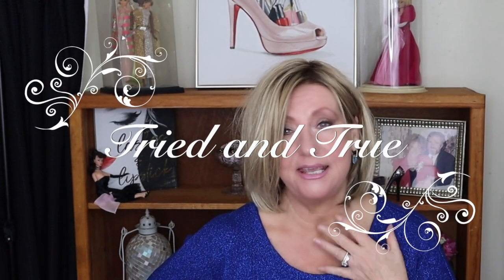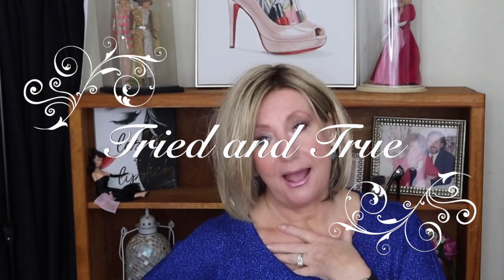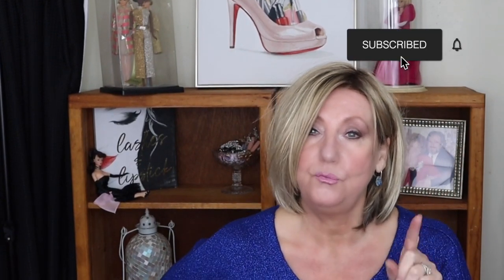This is a collaboration with Mylene's Wig and Chat Studio. Mylene and I go way back — we've been friends for a long time. Many of you know we've met in real life; she reviews wigs and looks gorgeous in almost every piece she's ever put on. We thought it would be cool to look at wigs we've had for a long time and share the ones that have stood the test of time. So stay tuned.